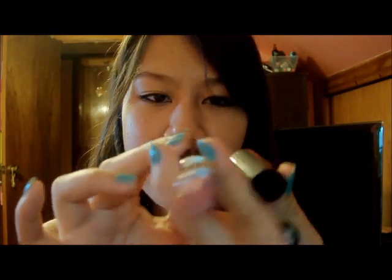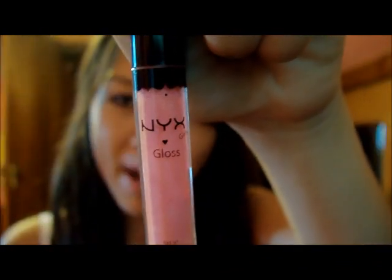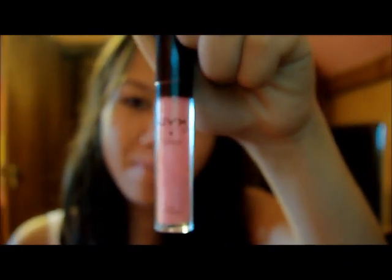On my lips I apply my EOS lip balm, which smells just like lemon. I also love it because it has SPF in it — over the summer you really need SPF on your lips, because without it your lips will burn way faster. Then I just apply a lipstick; today I'm wearing a Lancome lipstick in just this dark nude-toned color. On top of that I'm wearing my NYX Gloss in Ballerina Pink, which is just a light shimmery pink color.